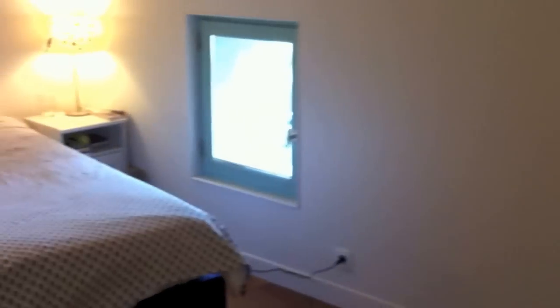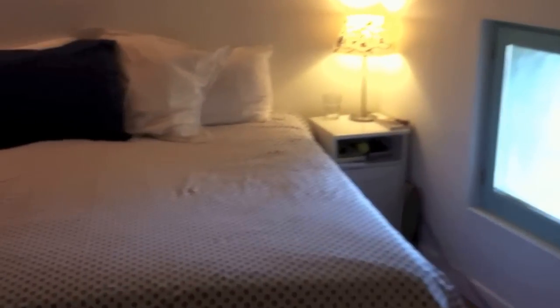Now we're up on the third floor, which is the master bedroom suite, set in the old attic space of this converted village home.